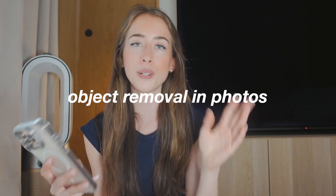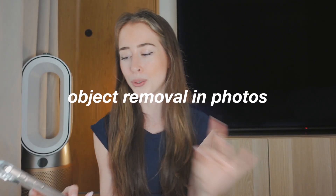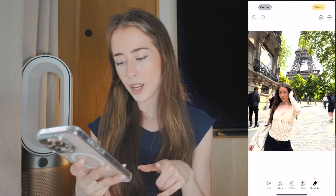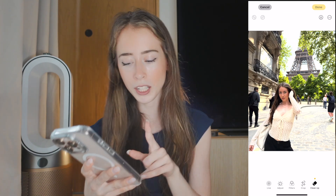This next feature also has to do with photos — I now use it for pretty much all my Instagram pictures. You don't need any external editing apps if you want to remove people from the background or just clean up your photo. You just press the little lines at the bottom and you have a feature called Clean Up.